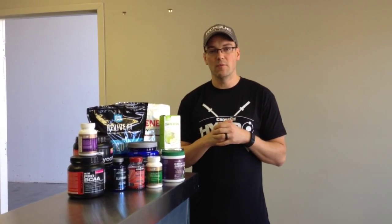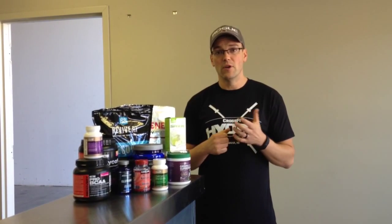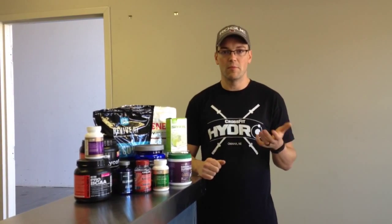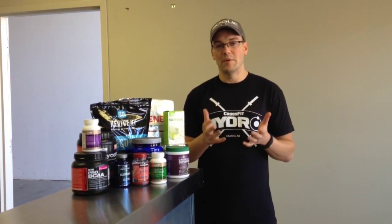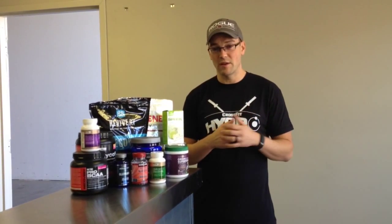John Dunn here at CrossFit Hydro. I'm going to continue our nutrition seminar series with a short video seminar on supplements. We know that a lot of folks ask Justin and Joe and other coaches about supplements after class, see other athletes with shaker bottles and whatnot. So we're going to address a little bit about supplementation, how it can be used, some post and pre-workout supplementation as well as general life supplements.